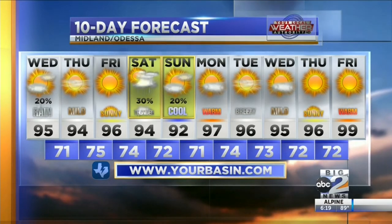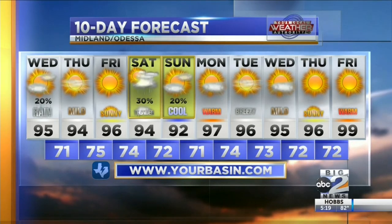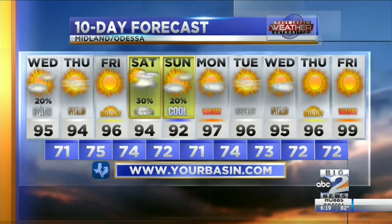No chance for hail. Ninety-five degrees will be our high tomorrow, ninety-four Thursday, and ninety-six Friday — hanging around average. And then as we get to Saturday, that's when that wave of energy currently in Florida could make its way into West Texas.